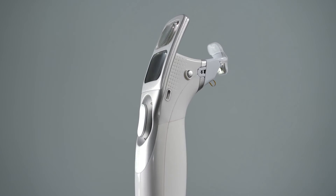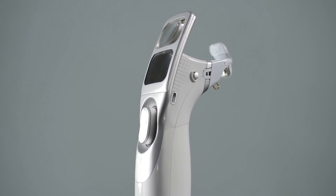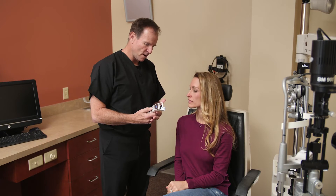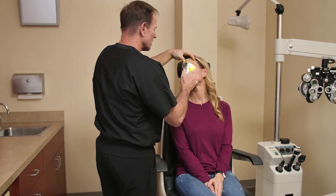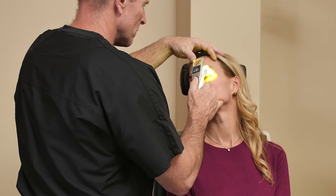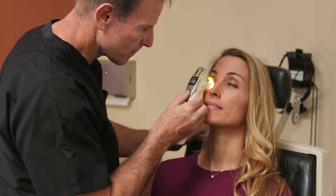The Eyelux system allows eye care professionals to target dysfunctional glands and restore gland health using localized heat followed by compression therapy. To clear the glands, the eye care professional positions the Eyelux device on the eyelid and applies light-based heat to melt the meibum. Compression of the lids after heat therapy allows the eye care professional to express the unhealthy meibum.